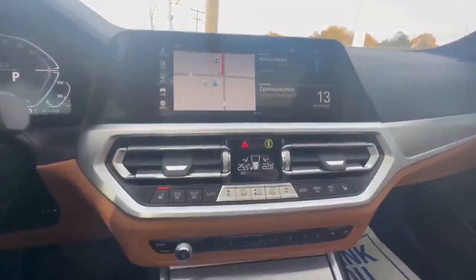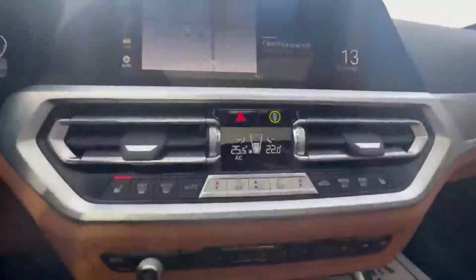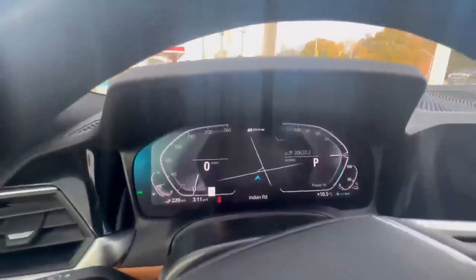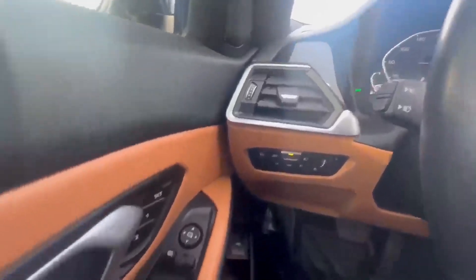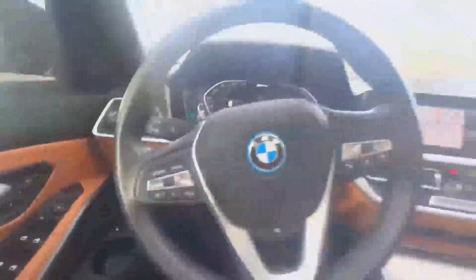You've got heated seats, heated steering, and navigation. It is a plug-in but also can run in hybrid mode, so it also takes gas. You've got memory seating as well. It's in beautiful condition.